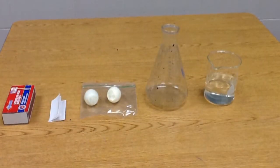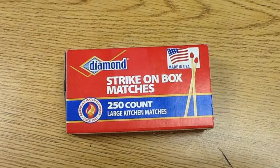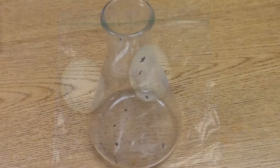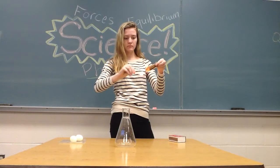To demonstrate this phenomenon, we have a single experiment. You need matches, a piece of paper, a peeled hard-boiled egg, a 1,000 milliliter flask, and a small beaker of water on the side, just in case.